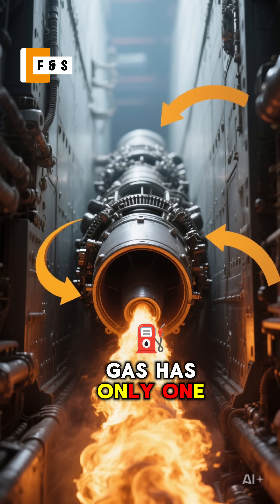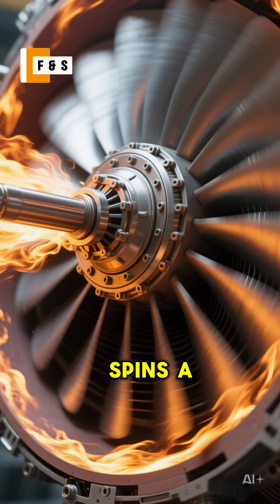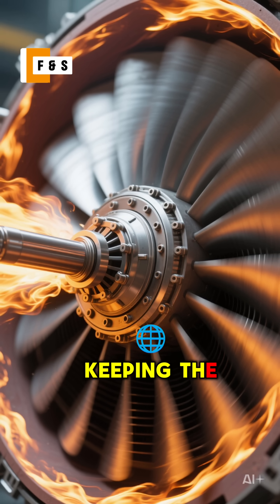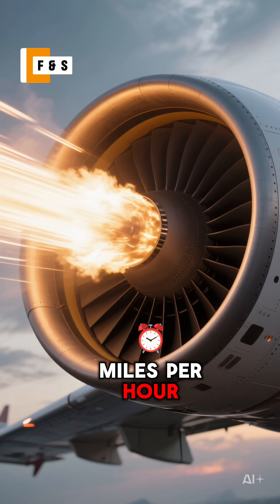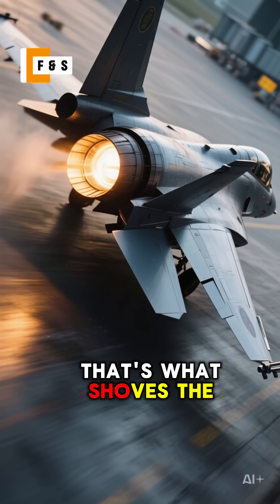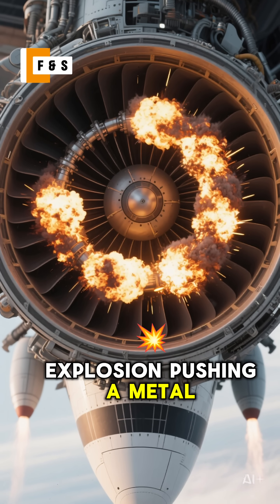This high pressure gas has only one way to go — out the back. On its way, it spins a turbine, which is connected back to the front fan, keeping the whole cycle going. The gas then rockets out of the nozzle at over a thousand miles per hour, creating insane thrust. That's what shoves the jet forward. It's basically a continuous explosion pushing a metal tube.